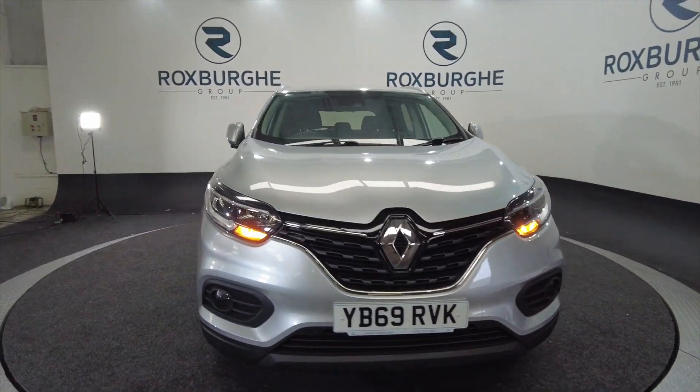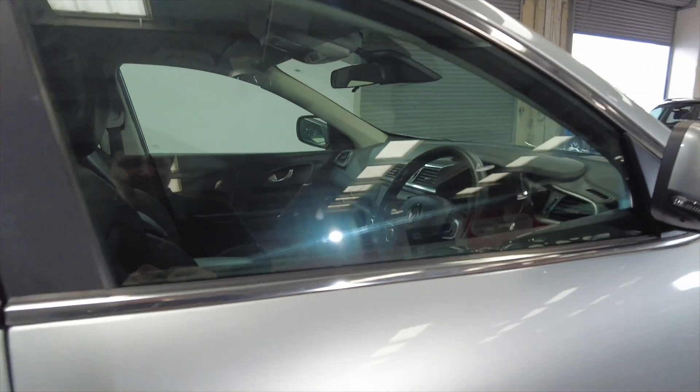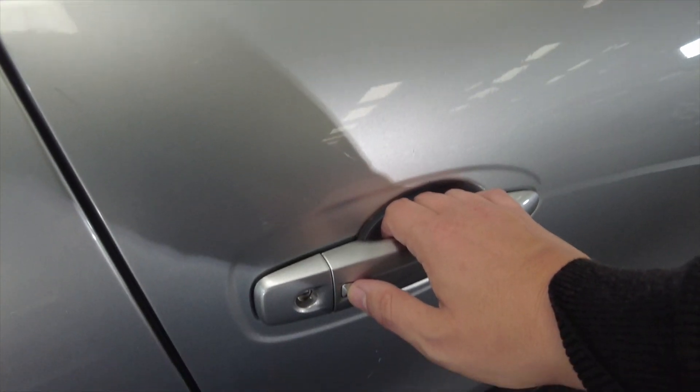As I walk away, the car automatically locks. It has indicators on the wing mirrors, and to unlock it — with literally just the key in your pocket — you just press that button and away you go.